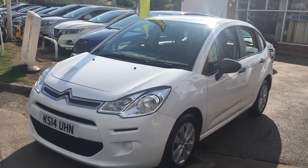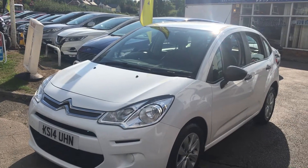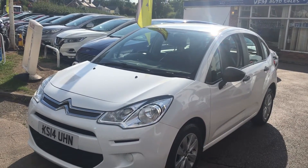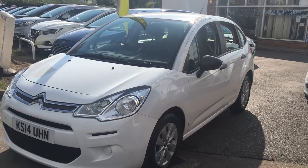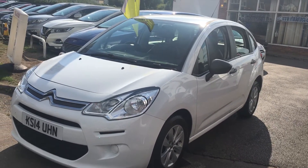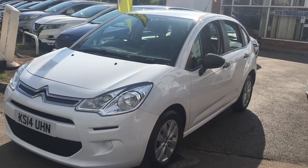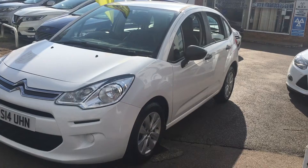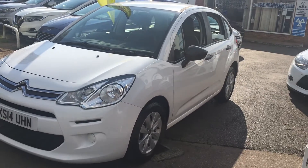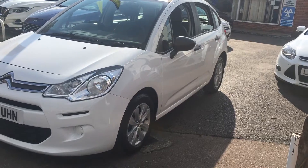Good afternoon and welcome to VFM Auto Sales in Groombridge near Tunbridge Wells on the Kent Sussex border. Today, very pleased to present to you on this lovely sunny day a 2014, 14-plate Citroen C3 1.4 HDI VT. It's a Euro 5, 5-door manual diesel.